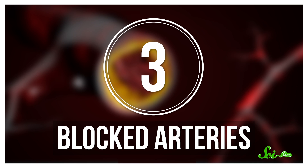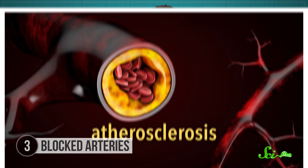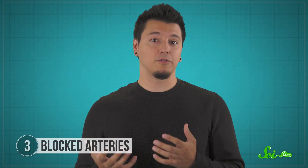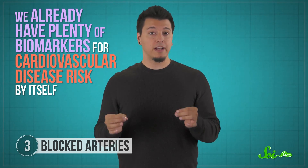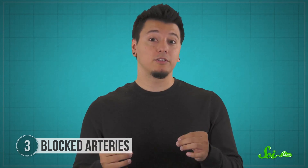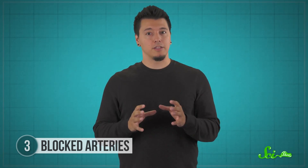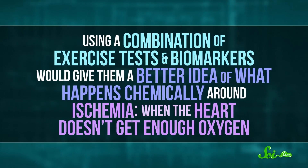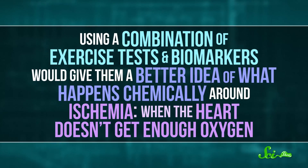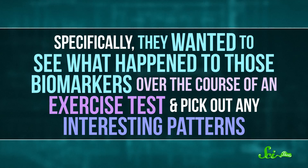By now, you probably know that heart disease is kind of a big deal. Heart disease is still the biggest killer in the world, and having narrowed or blocked coronary arteries — otherwise known as atherosclerosis — is one of the many risk factors for that. But no single test predicts your risk for this disease perfectly. For instance, we already have plenty of biomarkers for cardiovascular disease risk by itself, but if you have narrowed arteries, some of those biomarkers suddenly aren't as accurate. There are a few ways to measure how blocked those vessels are, including echocardiograms and exercise tests. In early 2019, research out of Duke University Medical Center tried to develop a test that used both exercise tests and biomarkers, to get a better idea of what happens chemically around ischemia — when the heart doesn't get enough oxygen. Specifically, they wanted to see what happened to those biomarkers over the course of an exercise test and pick out any interesting patterns.